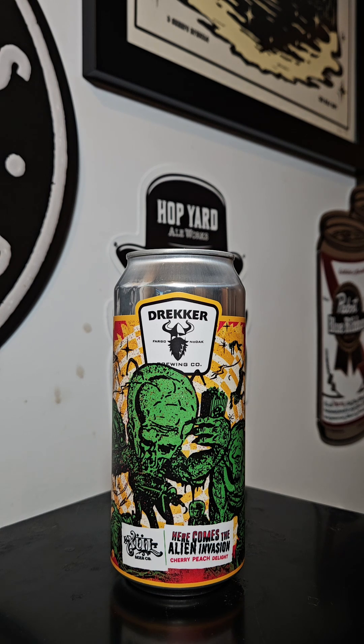Here comes the Alien Invasion — Cherry Peach Delight — a Cherry Peach Delight Sour collaboration with our buds at Zool Beer.